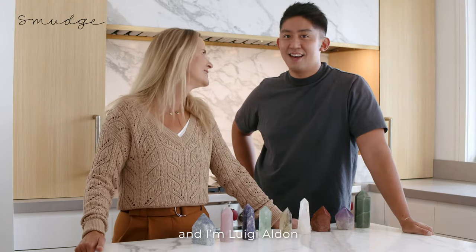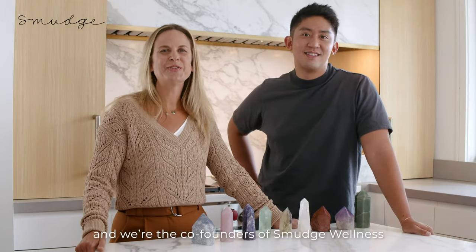Hi, I'm Laura Corey, and I'm Luigi Aldon, and we're the co-founders of Smudge Wellness.